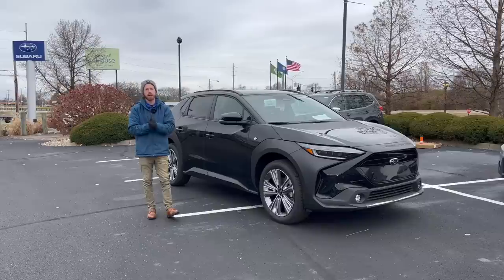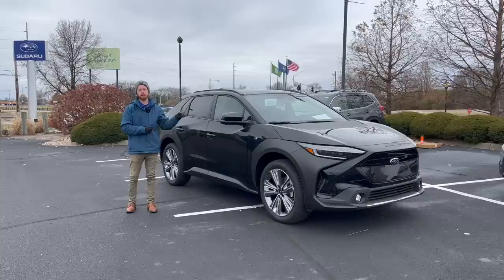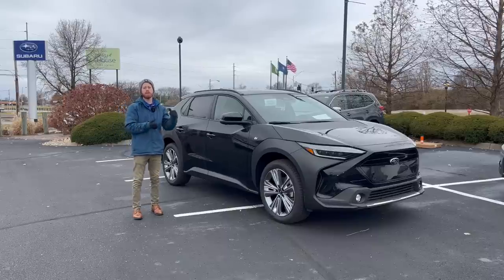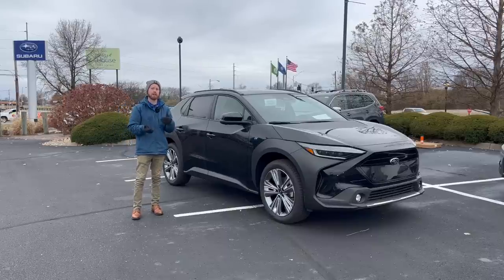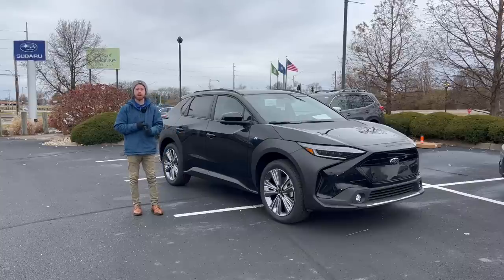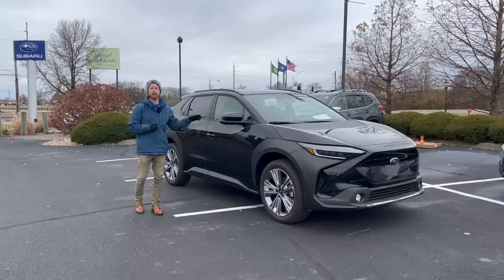With this Solterra being a service loaner, it's going to stay here at the dealership, which gives me the ability to make a series going over all the unique things involved with an electric car — talking about best practices with charging, how to connect your phone wirelessly and use your phone as a key for your Solterra, and also how to get your hands on one of these.